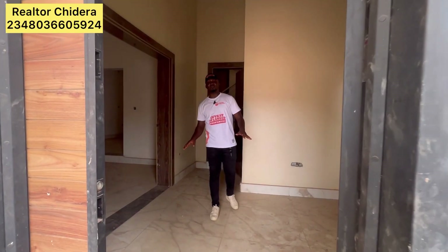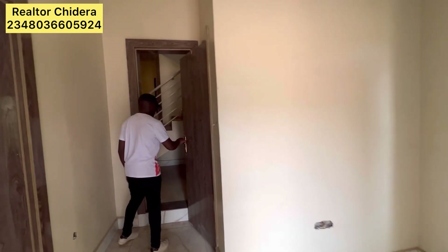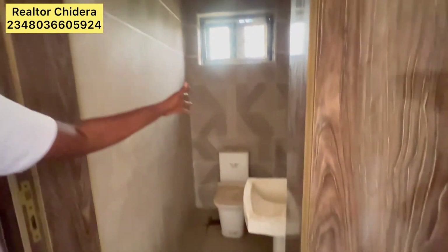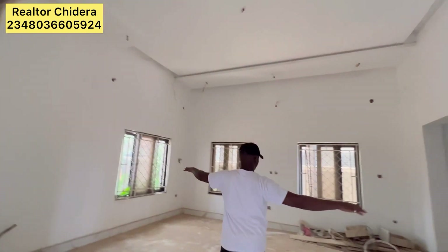This is the entry room — that's the waiting room — and this is the visitor's toilet. Here is the visitor's toilet.